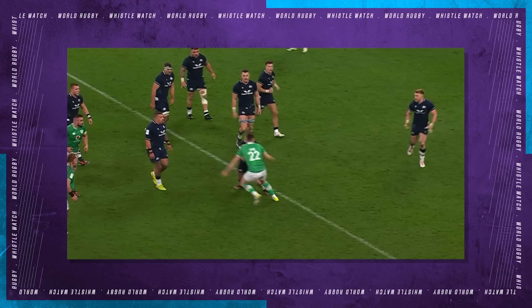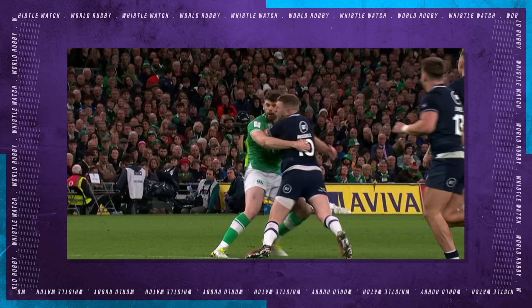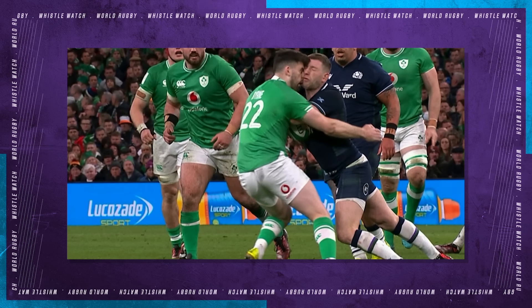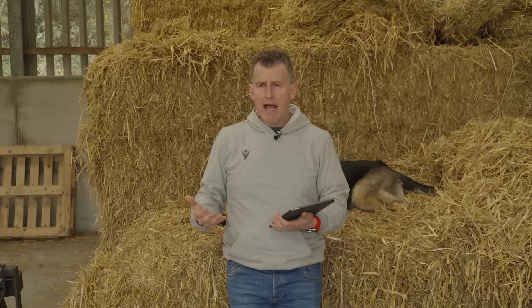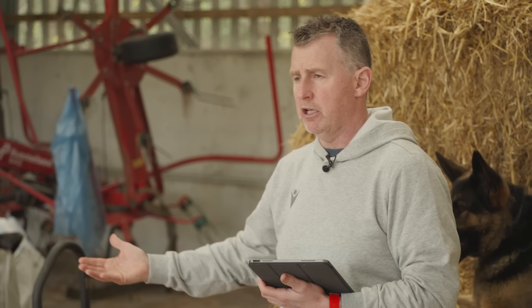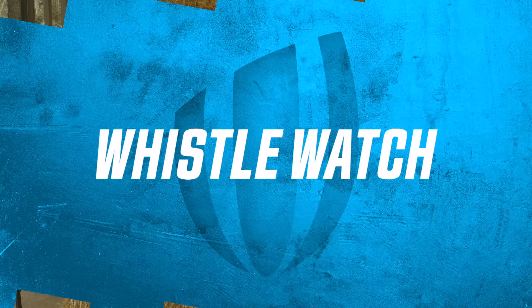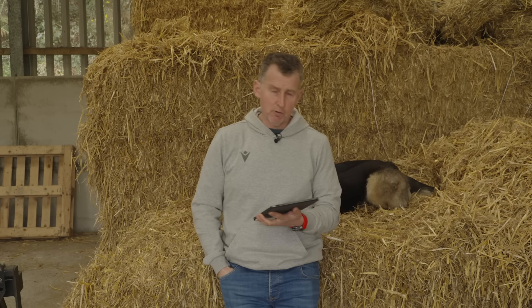Harry Burns' head contact — yellow card. Was it a possible red? Yes, it possibly was. There was head contact, which strictly reaches the yellow card threshold. It went to the bunker, and the bunker decided there was a low degree of danger in the contact, meaning it didn't reach the red card threshold. The yellow card was correct due to the low degree of danger.